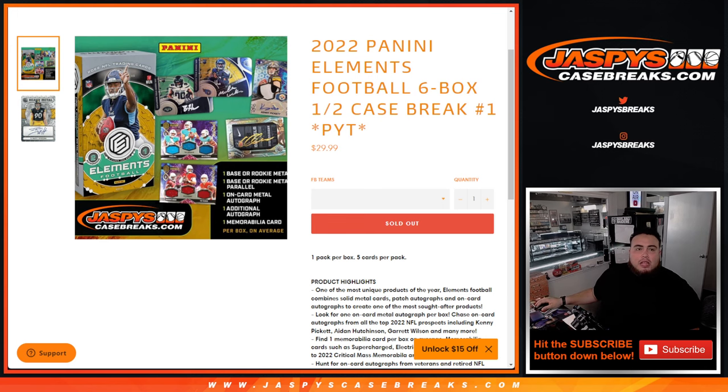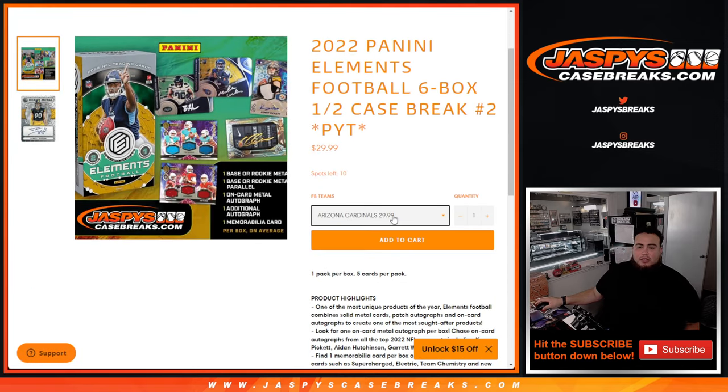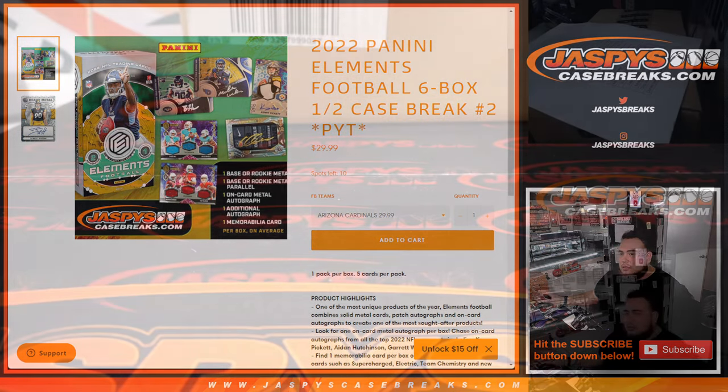Pick number one. Number two is in the store, guys, if that's something you want to run back. There's ten teams left. A lot of the teams are in the 20s and 30s, a couple teams in the 50s and 60s.